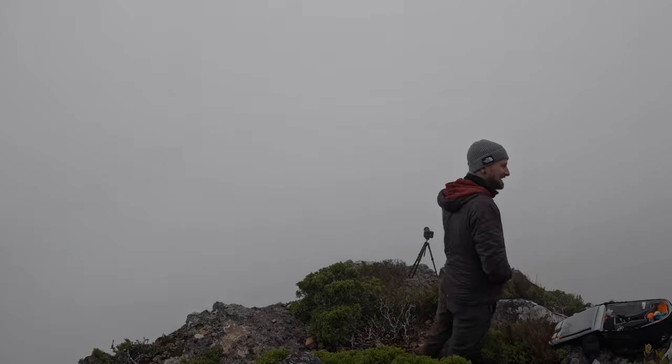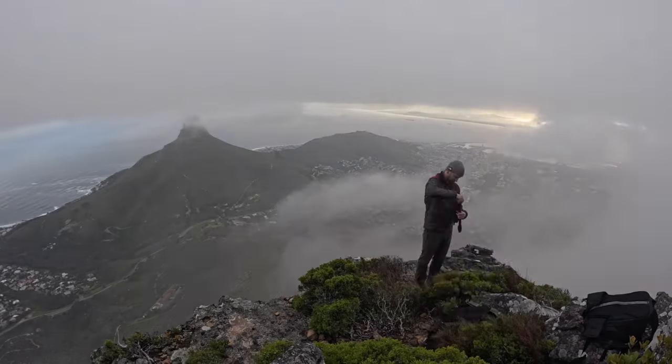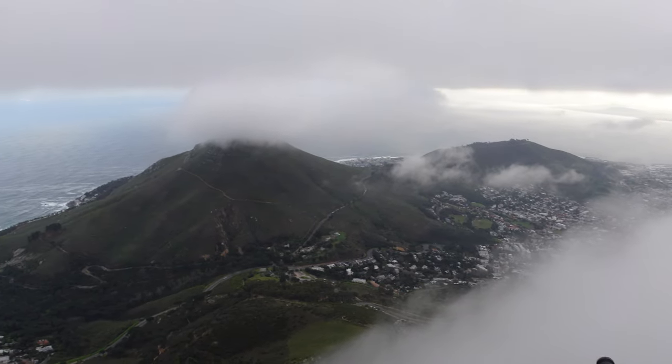We're now around about 35 minutes after sunrise and as you can see behind me the clouds have still not cleared again. They did clear a couple of times but the problem is that when they did clear there was still a big clump of clouds sitting on the top of Lion's Head. For this shot you really want to be able to see the top of Lion's Head and have the fog and the cloud underneath it, which I think I got a couple of those shots earlier on. So I think we'll give it maybe another 10 or 15 minutes and see if anything happens, then we'll call it a morning and head back home.